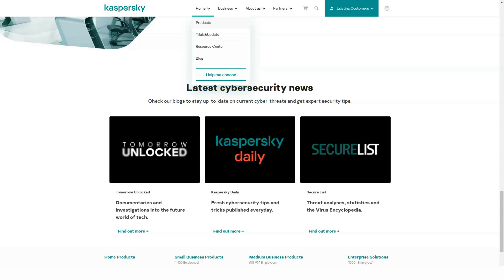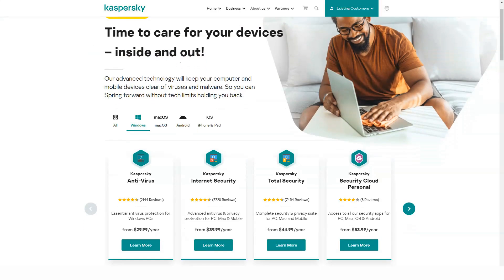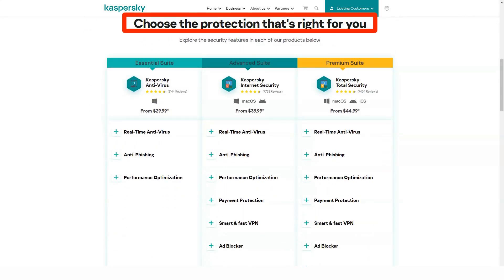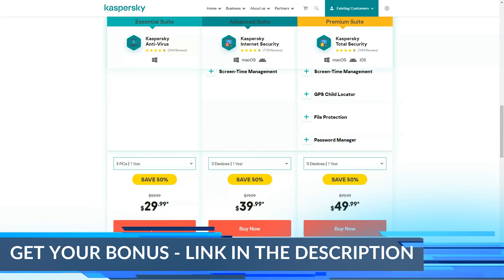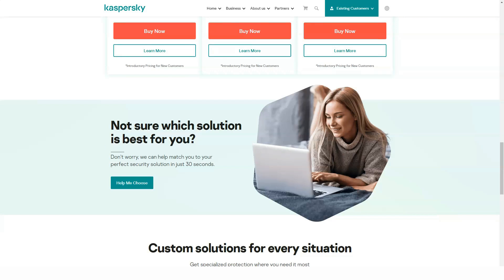Kaspersky Total Security is the latest solution from Kaspersky Lab that provides the most comprehensive protection for all your data on all devices. This is a top-level antivirus — the program that replaced Kaspersky Pure 3.0, created on the basis of Kaspersky Internet Security, and has additional modules designed to increase the level of user data protection.